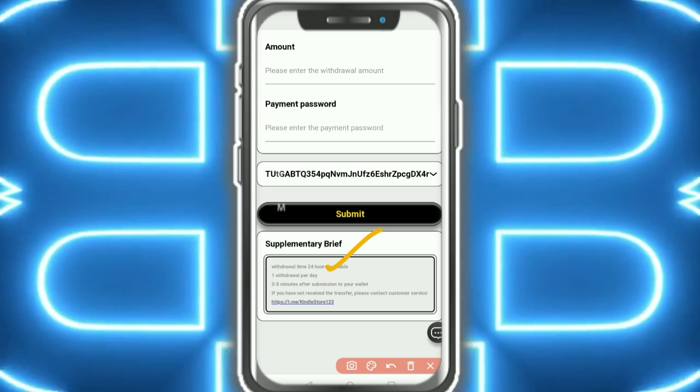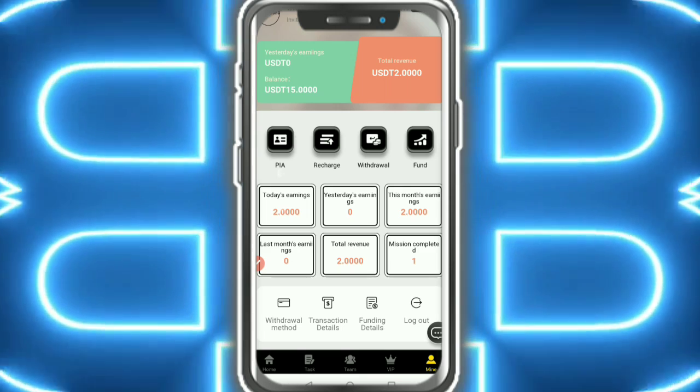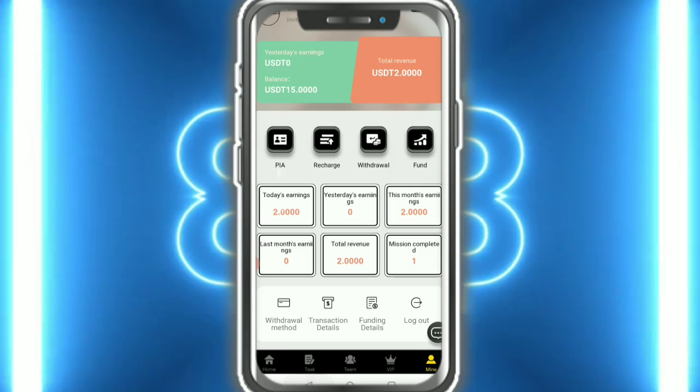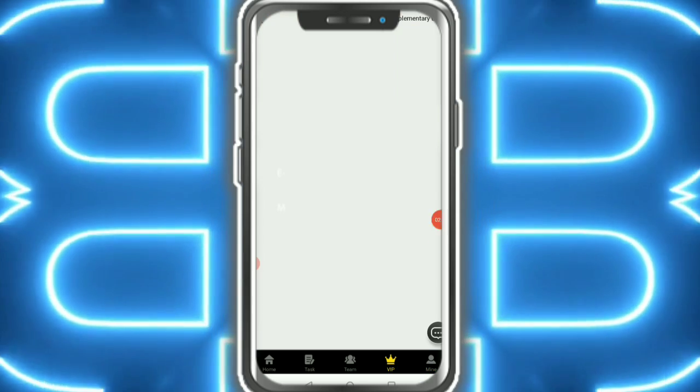Your withdrawal arrives within a minute — 3 to 5 minutes after submission. You can check the withdrawal method and transaction record. Here you can see the transaction record showing 2 USDT successfully transferred. I am showing the revenue detail and also the VIP tiers.